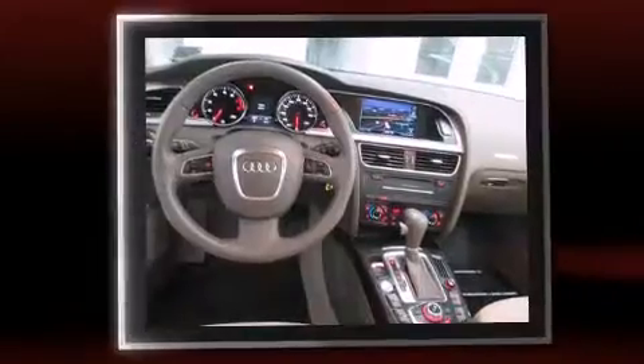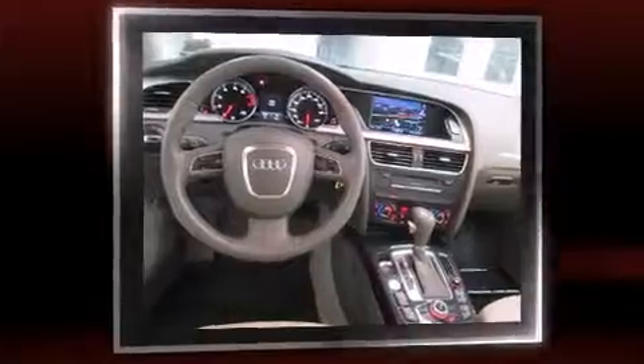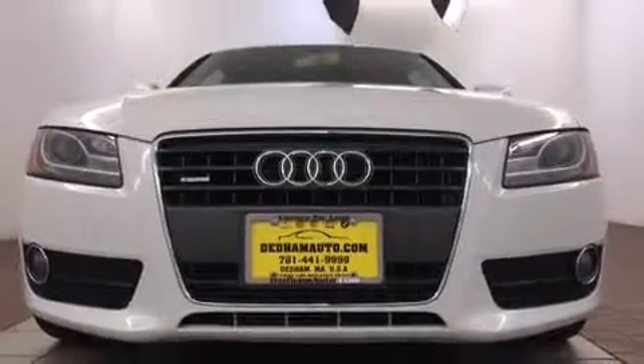Audi made sure to keep road handling and sportiness at the top of its priority list. Under the hood, you'll find a four-cylinder engine with more than 200 horsepower, providing a spirited yet composed ride and drive.